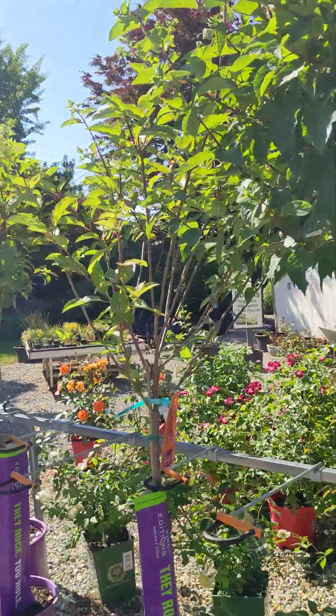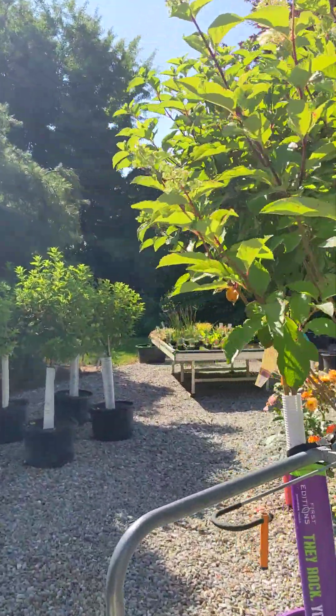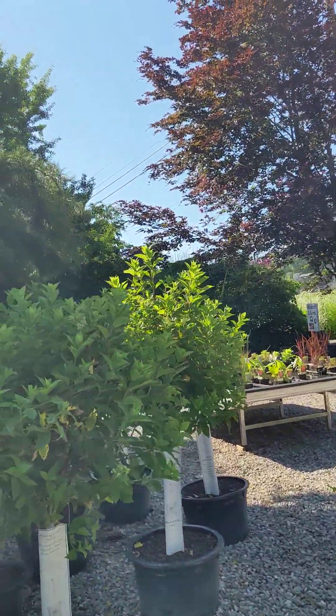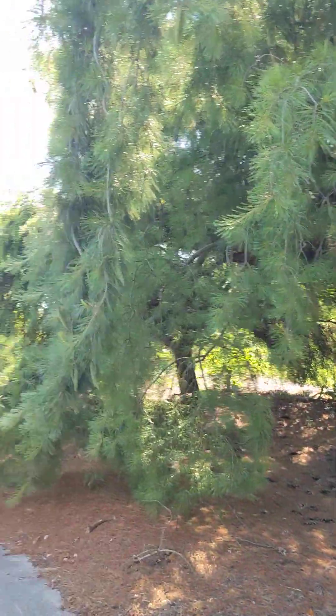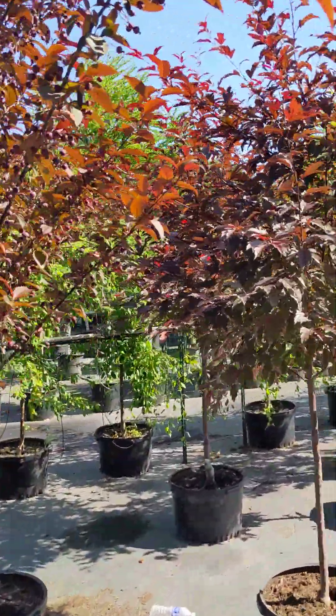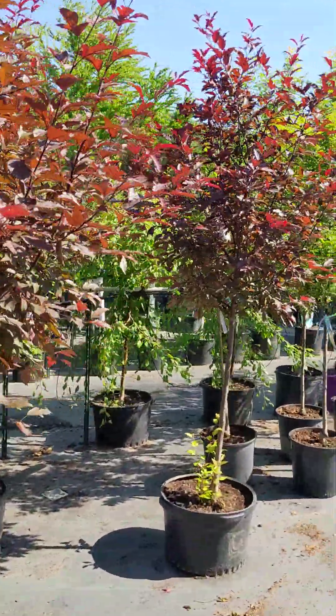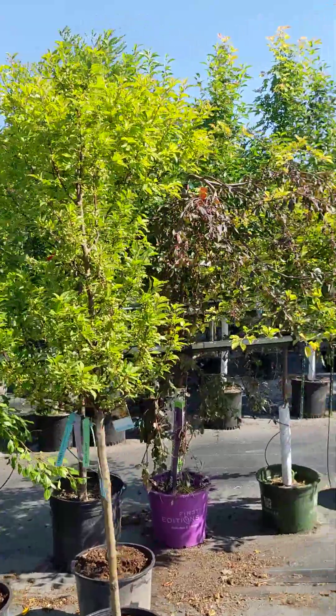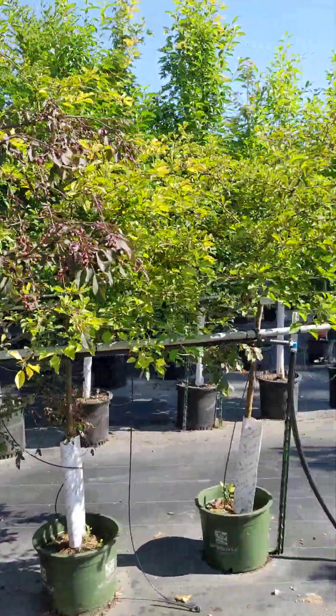We do have water gardening plants. We have floaters such as water lettuce and water hyacinths, along with some other small plants. Need a shade tree? We have maples and oaks and all kinds of different ones.